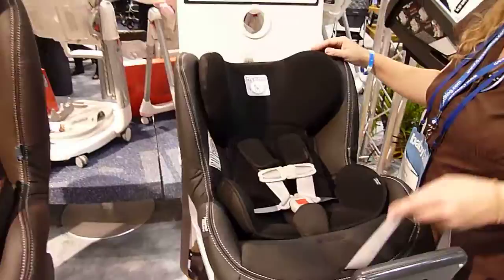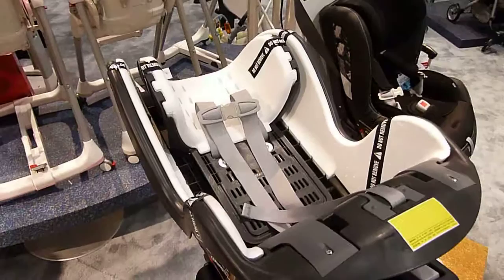Here's a cutaway version showing the energy-absorbing foam throughout the torso and the head restraint section. Very impressive.